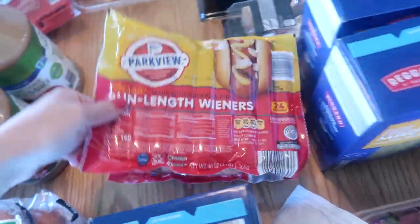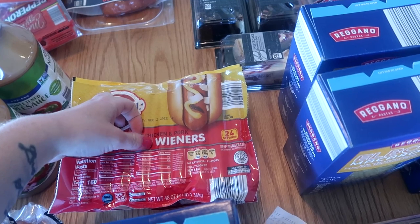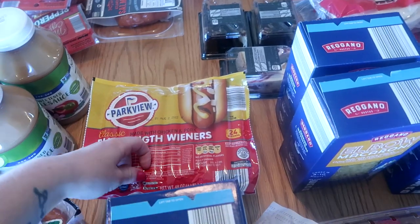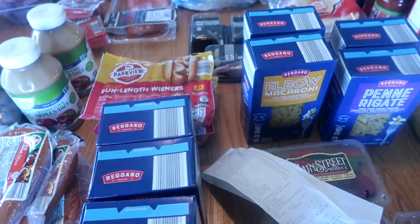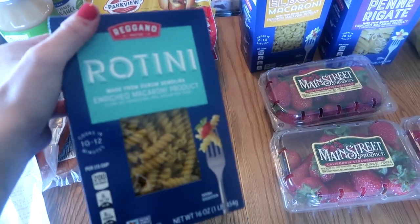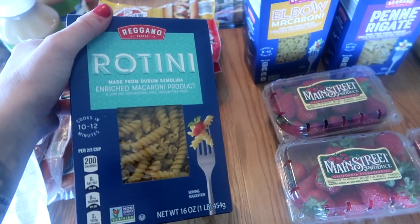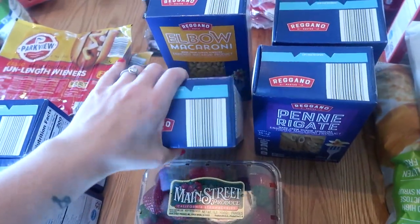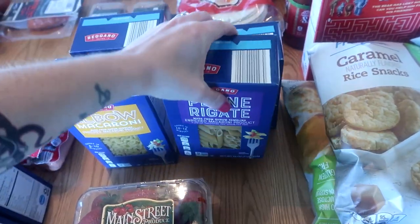Two 24-count packages of hot dogs — hot dogs and mac and cheese, just really easy lunches that my kids all love. Also for chili dogs and things like that. I'll freeze them and pull them out as we need them. I stocked up on some pasta — three boxes of rotini, which we like for homemade mac and cheese because the cheese sauce clings to those noodles really well, and it's also what we use for pasta salads. Two things of elbow macaroni and two things of penne to keep in the pantry for different things.